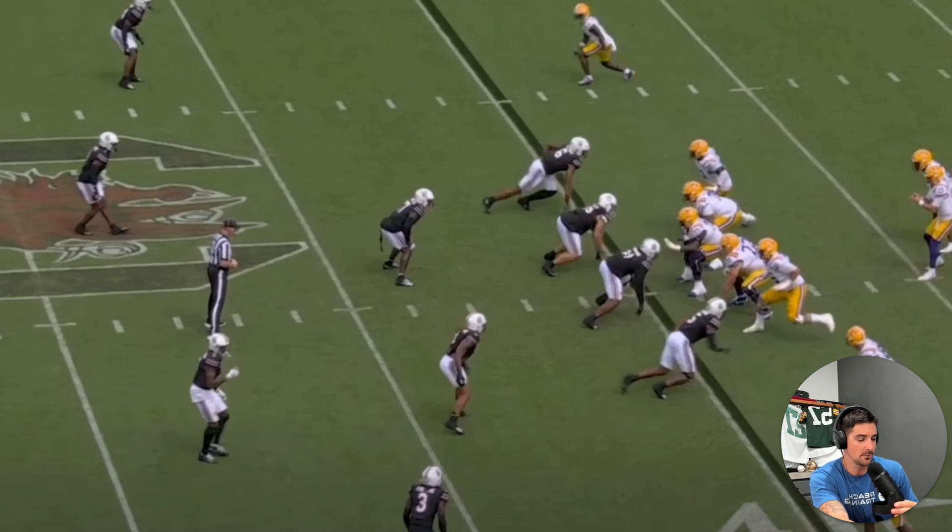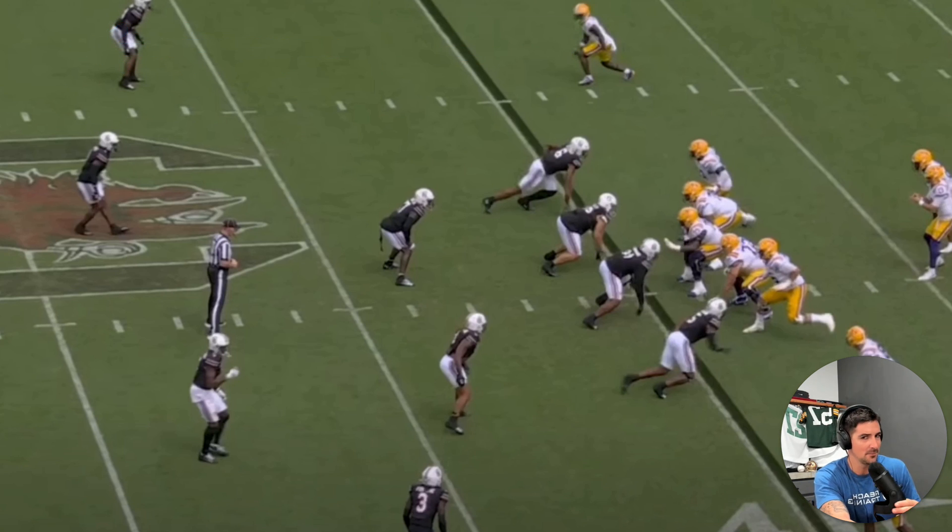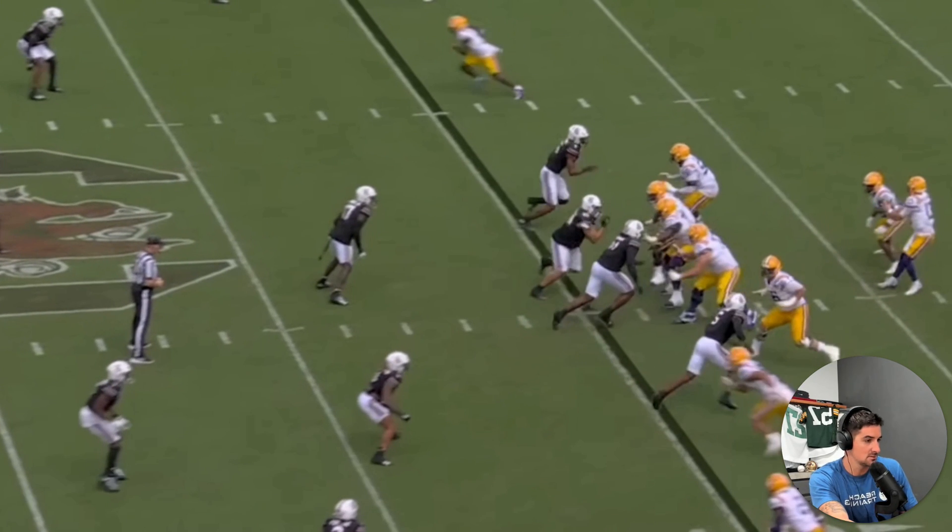We got three more throws I want to go through — these are probably my favorite throws besides that third throw where he layered it between the DB and the linebacker at the second and third level. This is going to be the long deep pass to, I think, Anderson — number one for LSU. We talk all SEC quarterbacks, so excuse me if I mistaken or misnamed some of the receivers. Nussmaier was three of three when the ball was thrown 20 yards or more in the air.